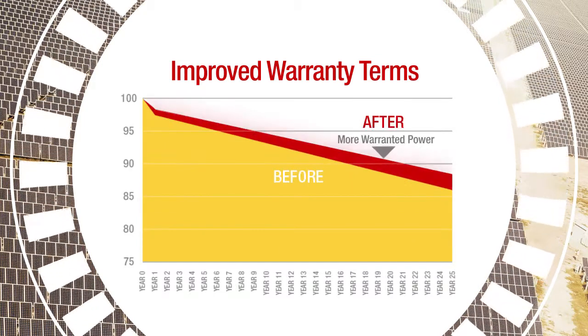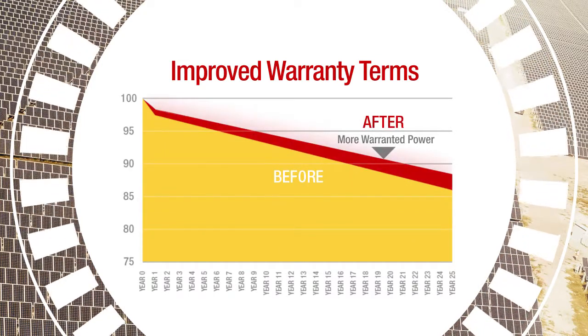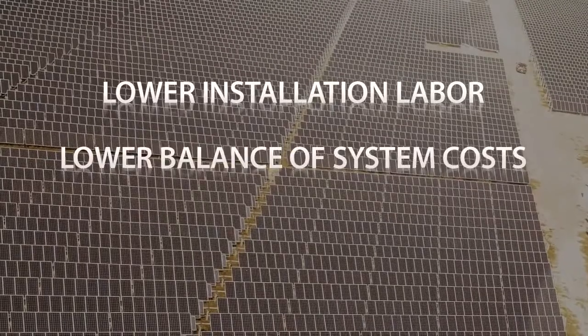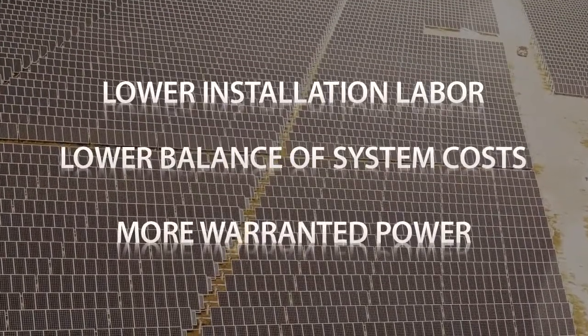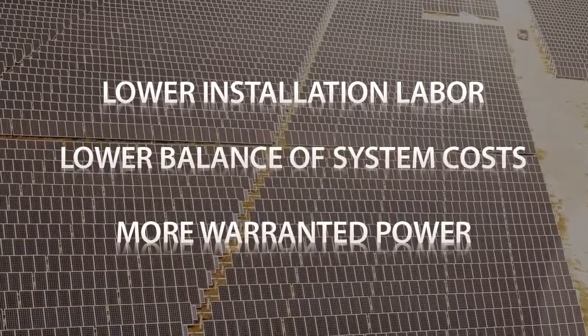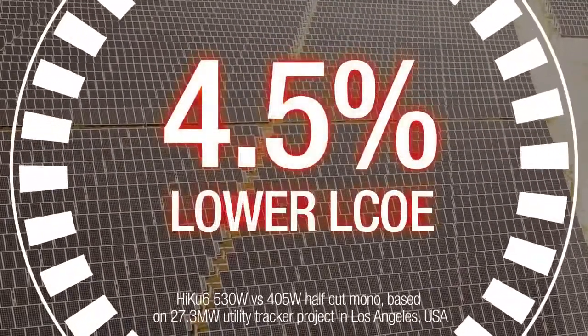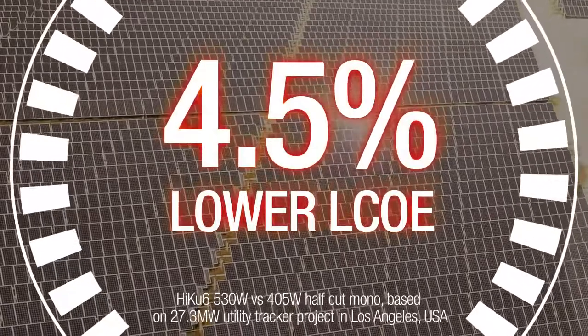This means that your Canadian Solar system provides more warranted power over its lifetime. With lower installation labor costs, lower balance of system costs, and more warranted power, these new modules deliver up to 4.5% lower LCOE over the lifetime of your solar system.